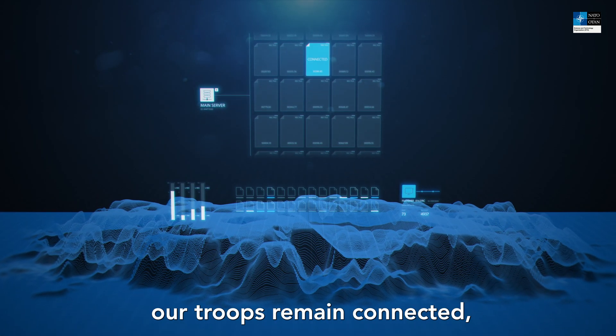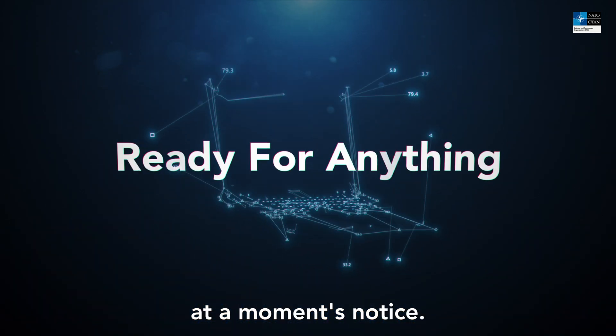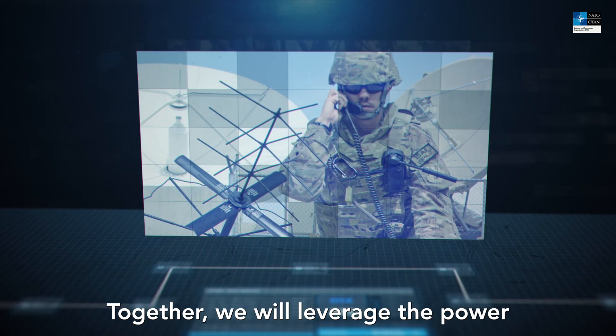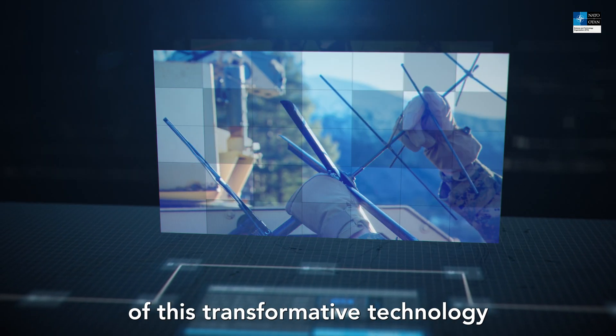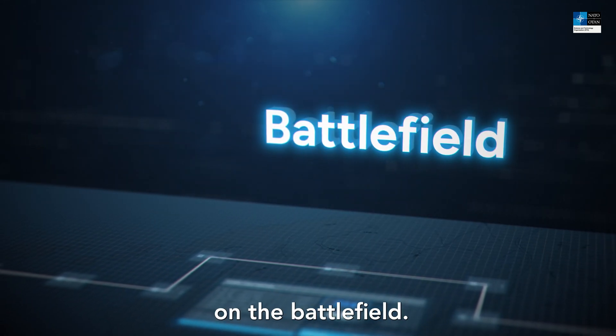Whether in dense urban environments or remote wilderness, edge computing ensures that our troops remain connected, informed, and ready to respond at a moment's notice. Together, we will leverage the power of this transformative technology to ensure that critical information is available when and where it's needed most — on the battlefield.